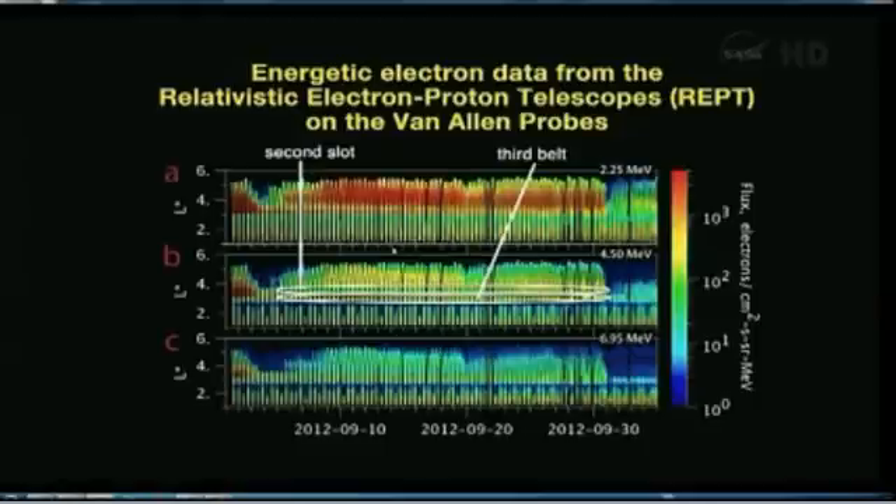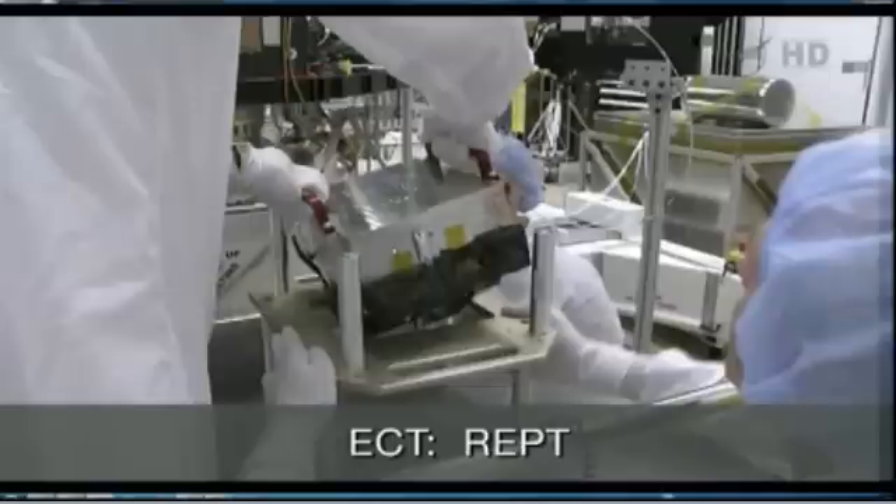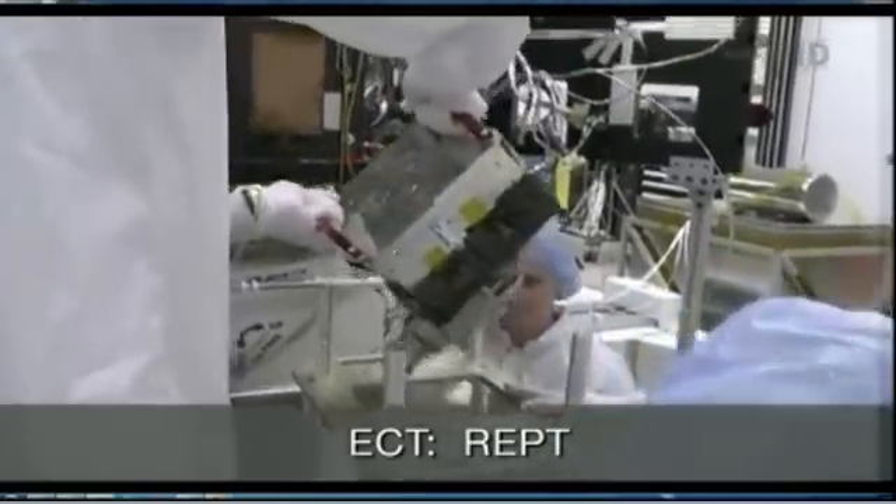The relativistic electron proton telescope was put onto the spacecraft — you see the integration process here. It was really geared toward measuring the highest energy particles confined in the earth's magnetic field. Our goal was to be able to measure to higher energies with better energy resolution, better temporal resolution, better spatial resolution, in order to address these very long-standing questions about how particles are accelerated and lost from the Van Allen belts.